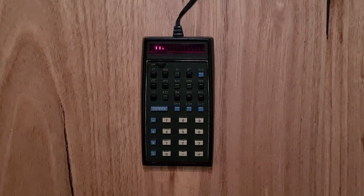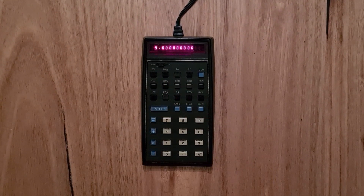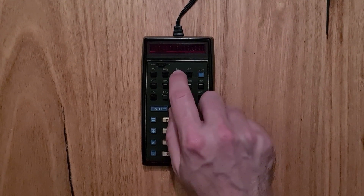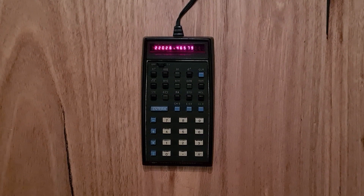Starting from the top left, the 35 has an X to the Y key instead of the usual Y to the X, which can take some getting used to. Next is the log key, natural log, and e to the X. The 35 is the only HP pocket calculator to have a clear key, which clears everything — this was added to make adding-machine users feel comfortable, and it was dropped from the HP 45.